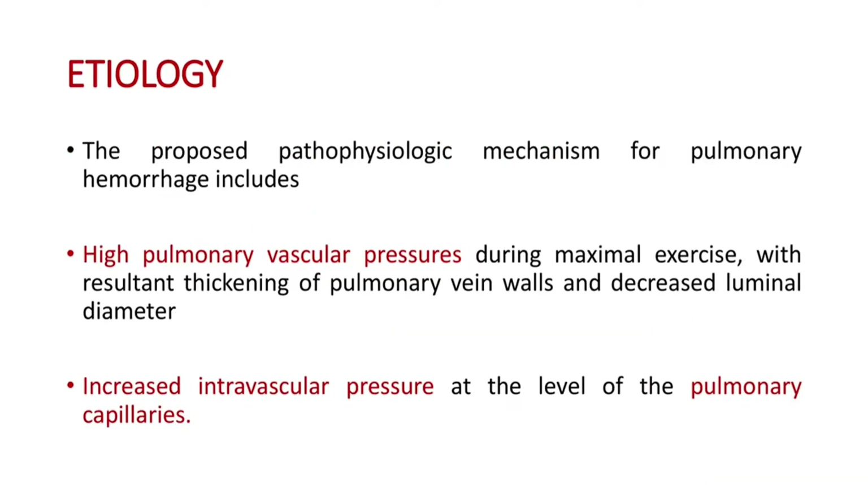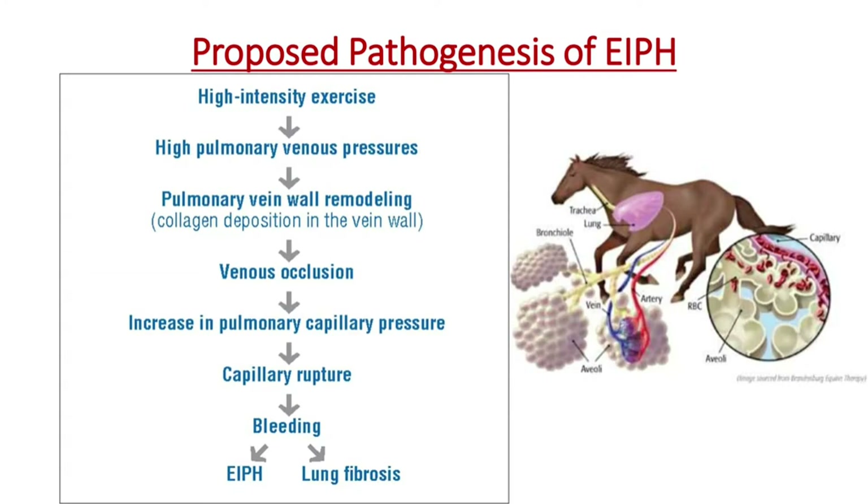Coming to the etiology. The proposed pathophysiologic mechanism for pulmonary hemorrhage includes high pulmonary vascular pressures during maximal exercise, with resultant thickening of pulmonary vein walls, decreased luminal diameter, and increased intravascular pressure at the level of pulmonary capillaries. During high intensity exercise, high pulmonary venous pressures lead to pulmonary vein wall remodeling and venous occlusion, which in turn increases pulmonary capillary pressure, causing capillary rupture, bleeding, leading to EIPH and lung fibrosis.